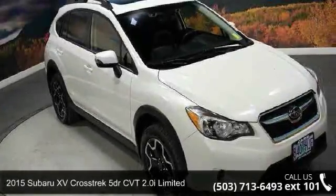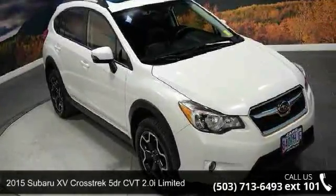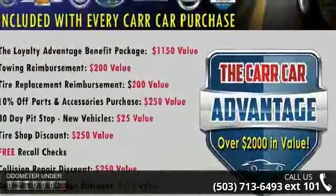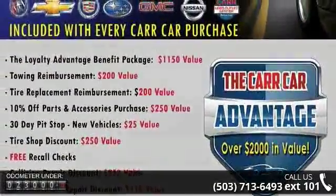Imagine yourself in the Subaru 2015 Crosstrek 5-door CVT 2.0i Limited. If you are looking for a first-rate auto, this one could be yours today.